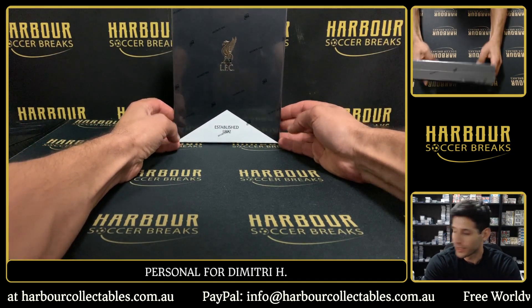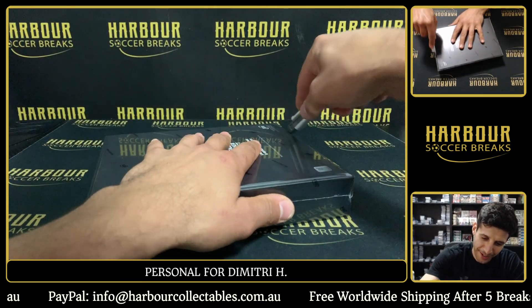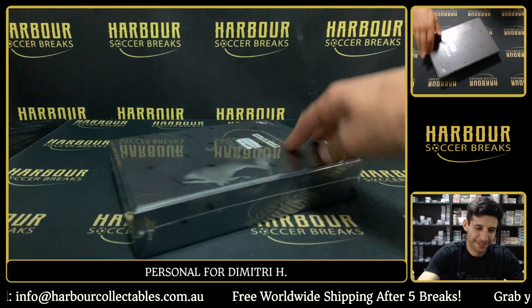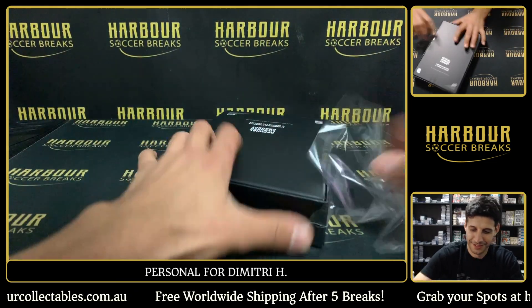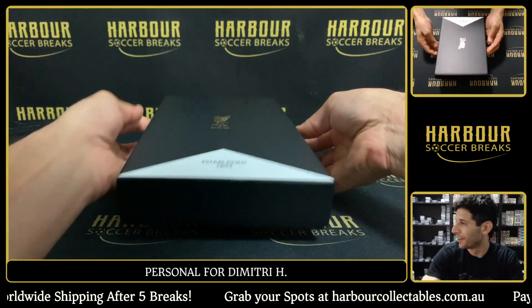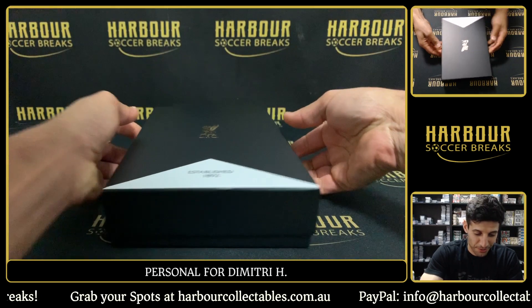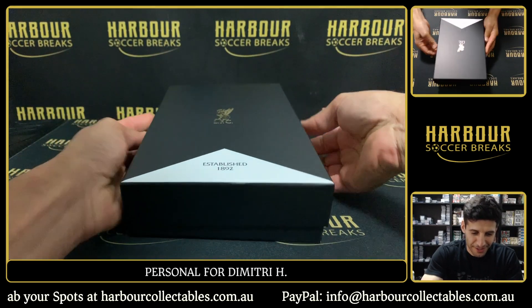This is a personal for Dimitri — good luck Dimitri! Come on, what gold frame are we gonna get? After this we'll have six left, so half the case is gone.